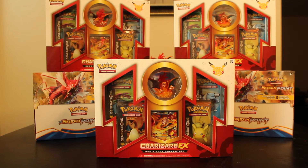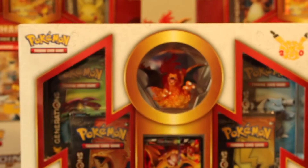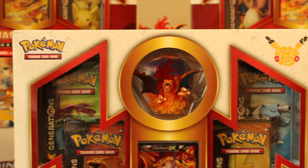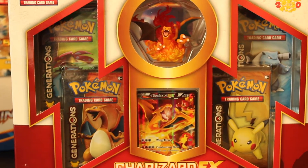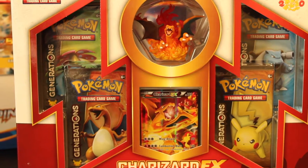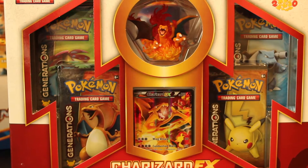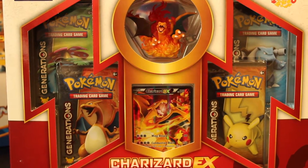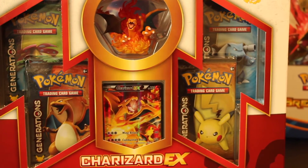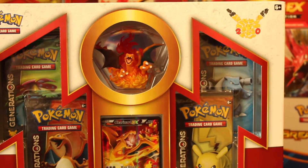First off, check out the box — I'm just gonna zoom in with the camera. Got the Charizard in there, got four packs, got the Venusaur, the Charizard, the Charizard EX which we will be giving one away. We need to hit a hundred subscribers, guys, and we'll give that away — it'll be chosen at random. So comment, like, subscribe, everything, and you will be getting one of those cards if you're the lucky winner. Got the Pikachu and the Blastoise.